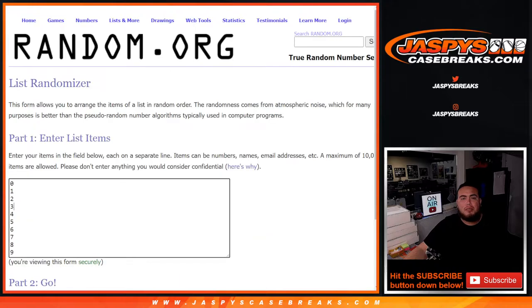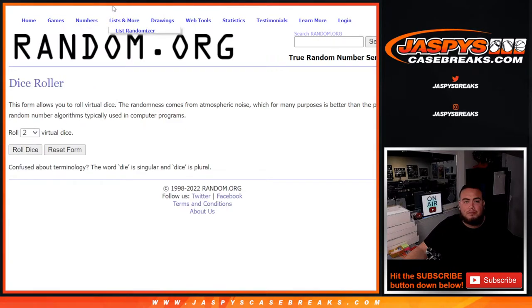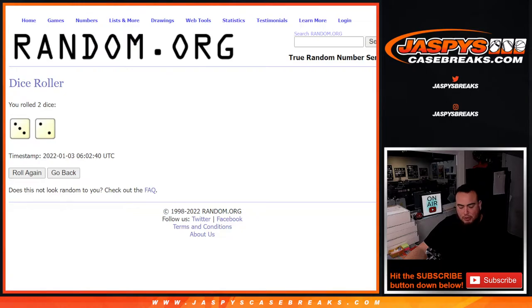Here's a dice roll. Here's the customer names — team numbers, I should say. Roll it. And it is a three and a two — five times.